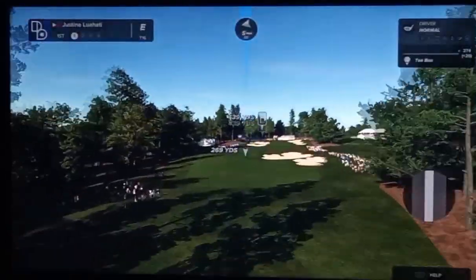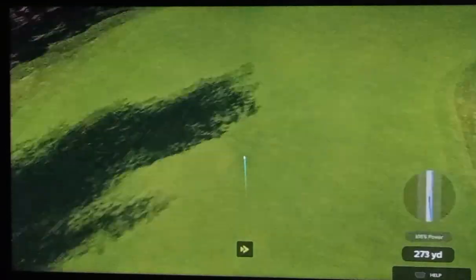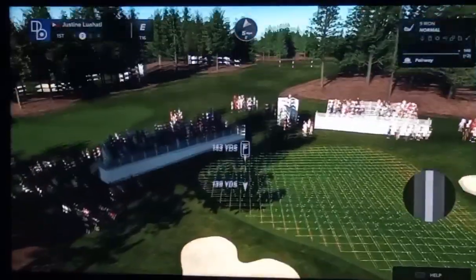The only thing that really goes against Xander Shoffley is he doesn't win as often as he's sure. But every attribute in his game is just exceptional. He'll turn out one of the best players out on tour. Henny, what have they got in front of them here?